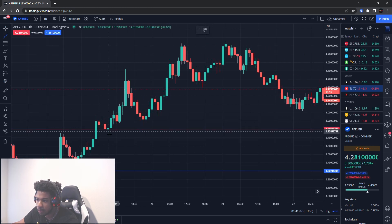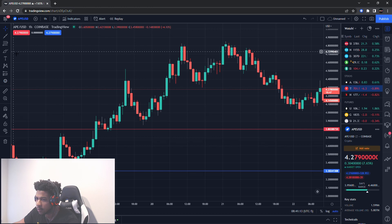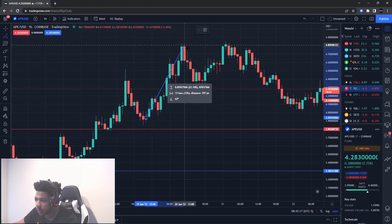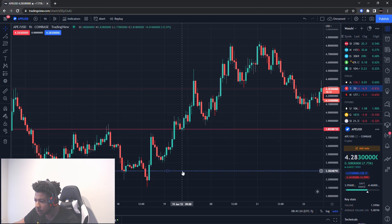I probably would have entered here. It went up about 22%, so that was a nice scalp play right there. If I was watching it I would have done it, but I was not watching it. Those were the first two levels, so let's take the support level and resistance level off.